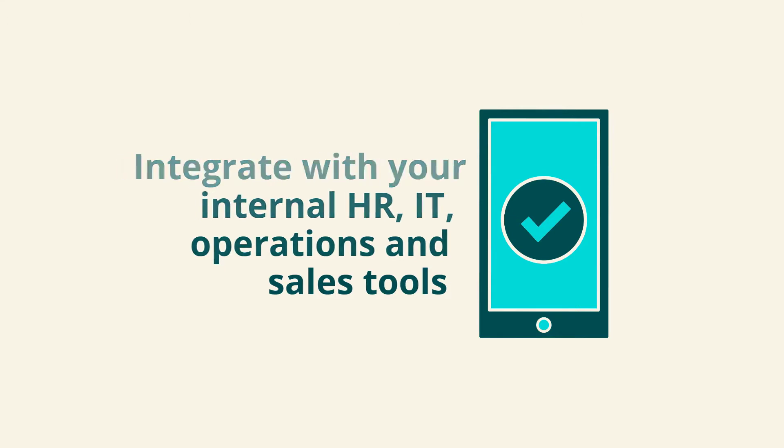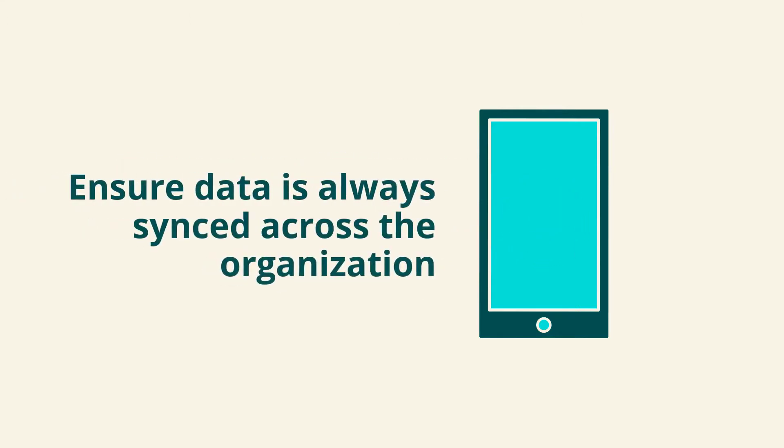Integrate with your internal HR, IT, operations, and sales tools to ensure data is always synced across the organization.